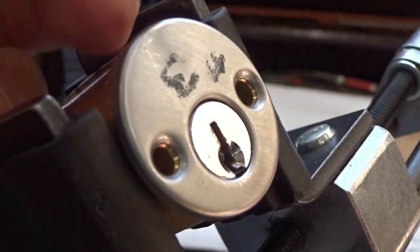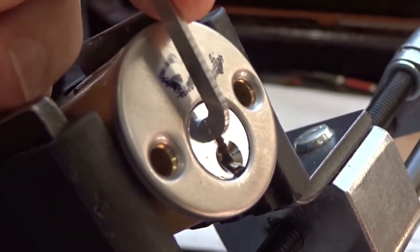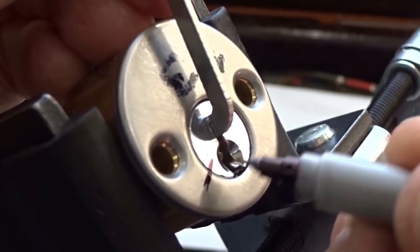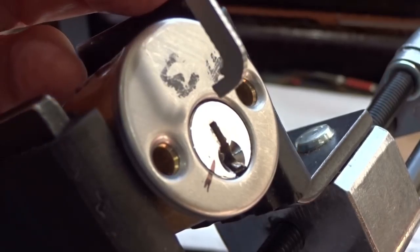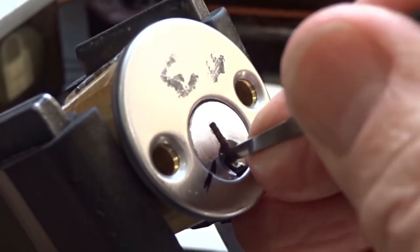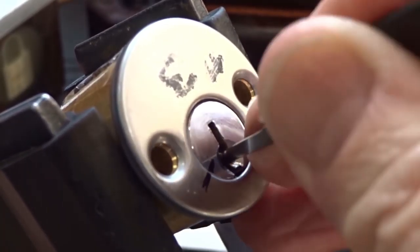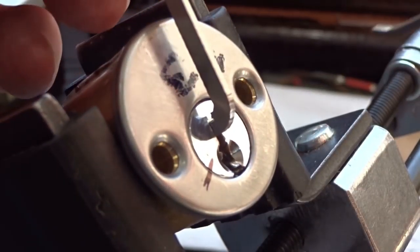Alright guys, it is a Quick Set, so a nice wide open keyway. I'm going to use a 50,000 top of the keyway - got a little flop in there. Let's go ahead and mark it so we get a false set. I'm counting six pins, but I am feeling some crunching just from feeling around.